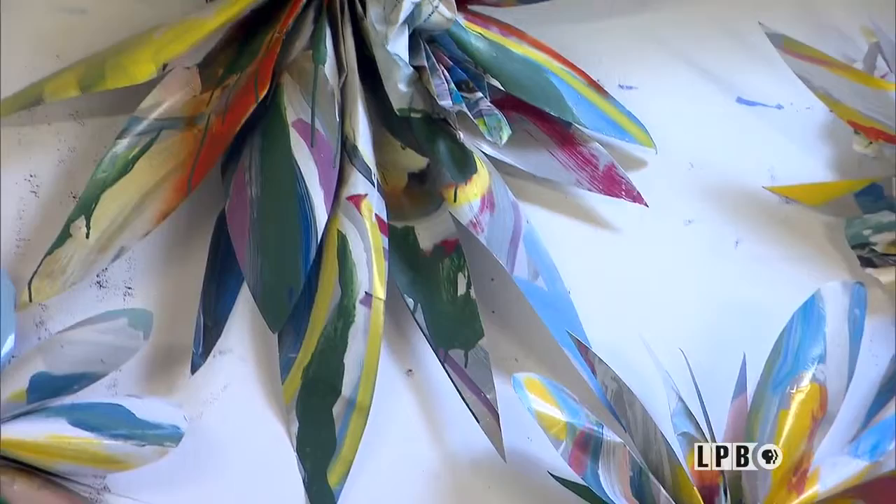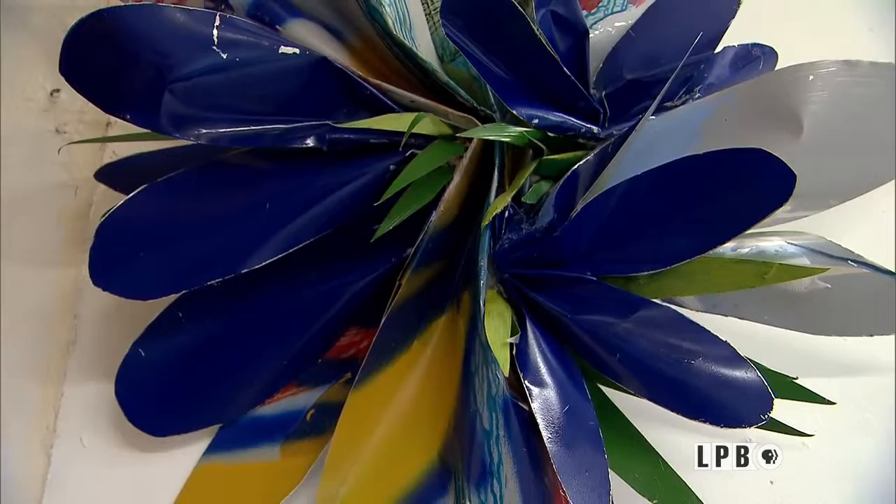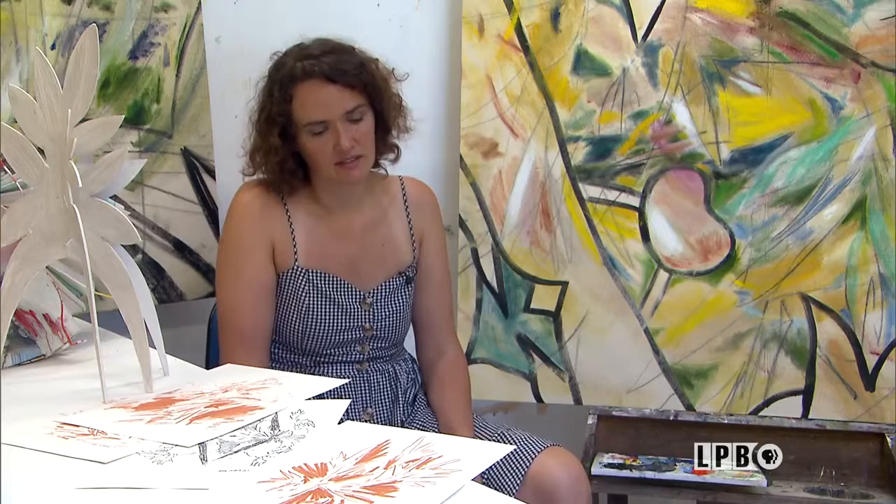I started opening up to the idea of working in different materials. Aluminum is very lightweight. It's not the easiest thing to fold and form — certainly not as easy as paper — but I don't care. I do it anyway. I just muscle it out. Sometimes I'll fold it and then stand on top of a pile of it. I just make sure that it happens.